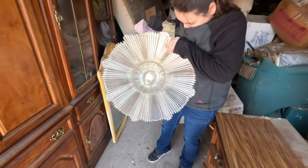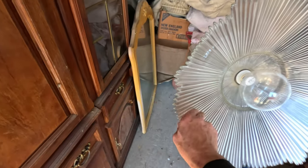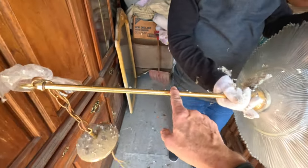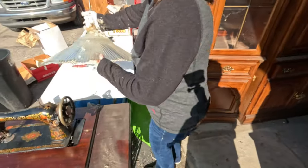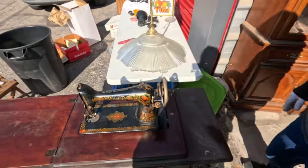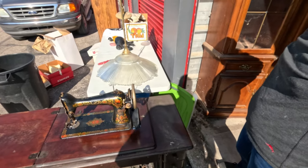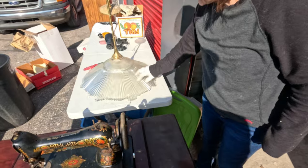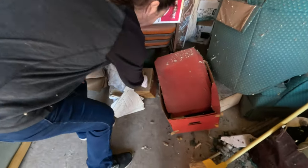Oh wow - actually that is way nicer than I expected. Is it really heavy? Yeah - I was looking at this part and I didn't think it was going to be all that great. Well, that's actually kind of beautiful. Yeah, that'd be gorgeous in somebody's house. Somebody may actually buy that - first glance I thought it was going to be headed for the scrap pile.